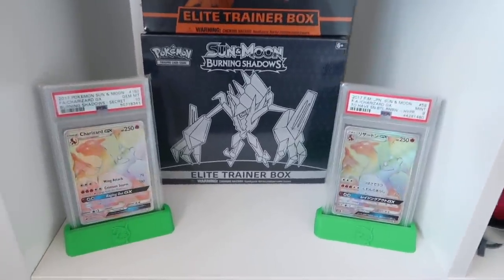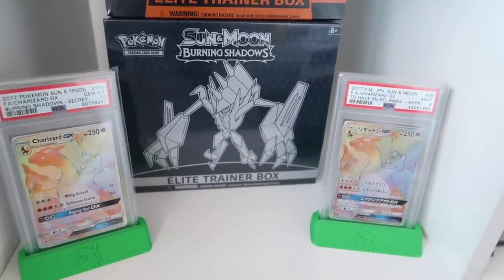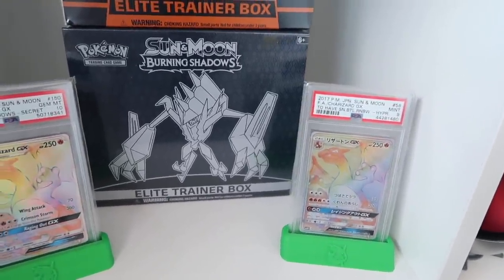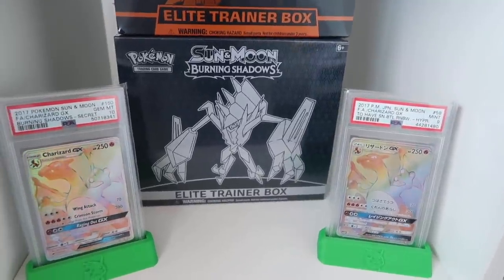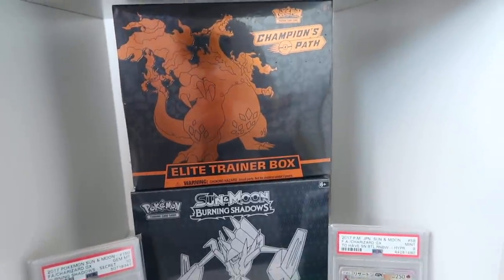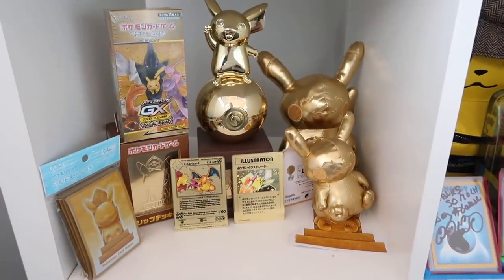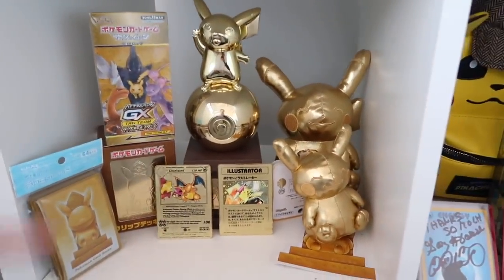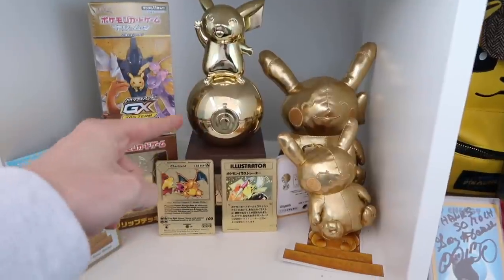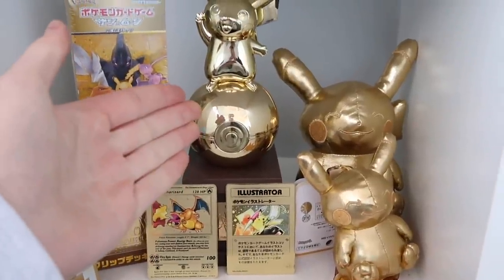We've got some big hitters. I've got my Burning Shadows Rainbow Rare Charizard GX Gem Mint 10 — very expensive card. But I've also got a PSA 9 Japanese version of the Burning Shadows Rainbow Rare Charizard. And right in the middle, the ETB in which they came from, and another Champions Path ETB. Then as you come down from the Burning Shadows cube, we've got the gold cube.